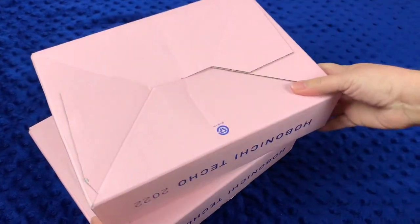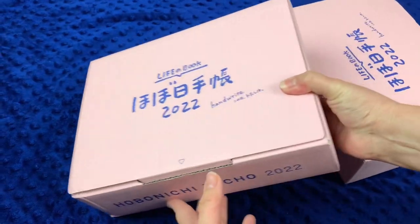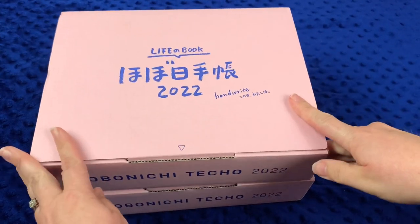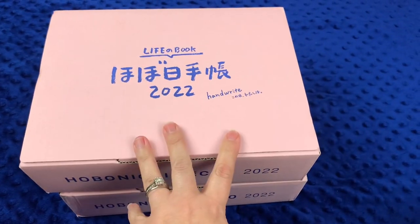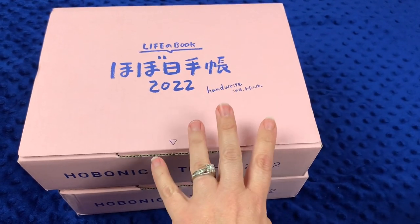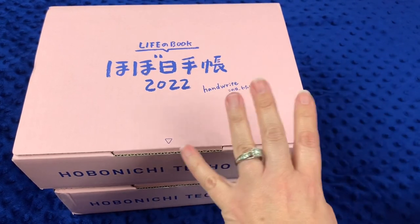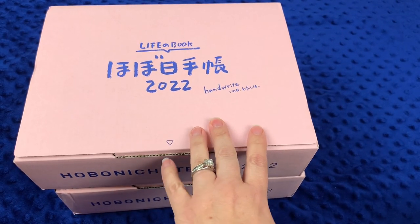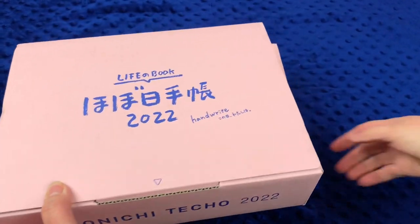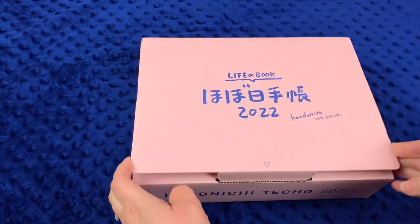That answers the question of why we got a white bag — we have two pink boxes, which is nice, one for me and one for mom. We're sitting on the floor, and I've put a blue kids' minky blanket down to give some contrast. We have a lighter box and a heavier one, so let's start with the lighter one.